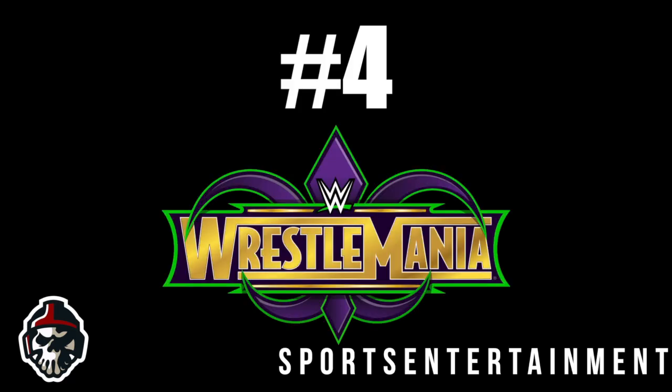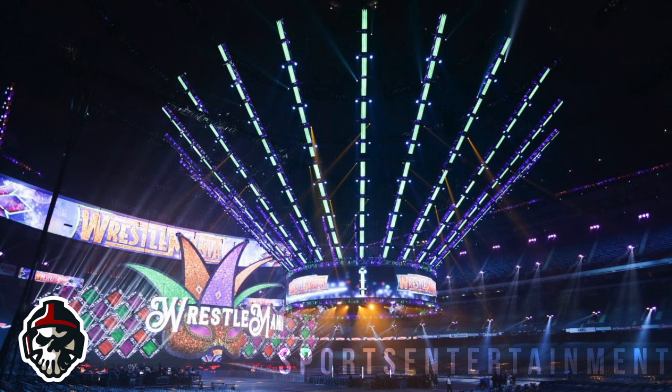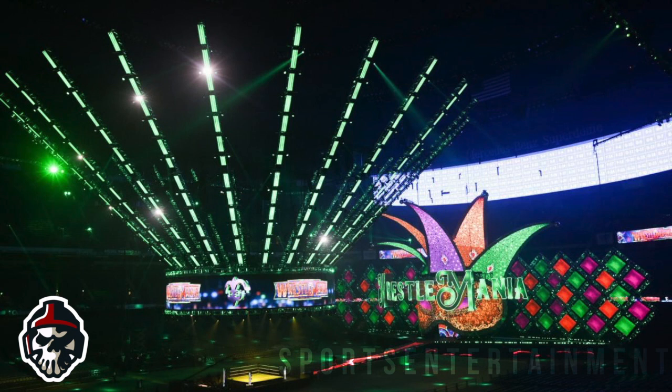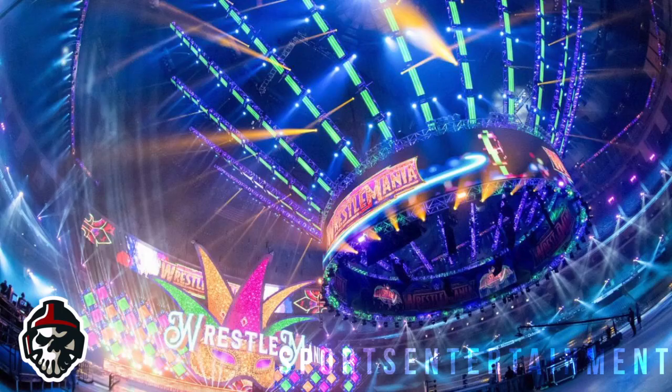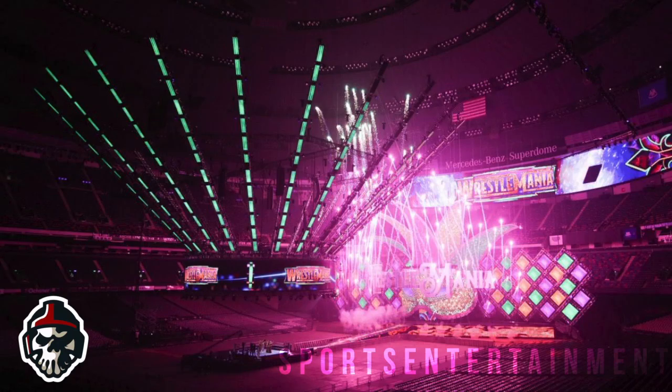Number 4: Wrestlemania 34. The latest Wrestlemania to have taken place, it is no surprise that the New Orleans show makes the list. WWE had plenty of practice at creating these epic sets and they certainly delivered, putting on an amazing set design that felt modern and sleek. The main talking point was the entrance setup, which had an incredible Mardi Gras mask for the wrestlers to walk through.